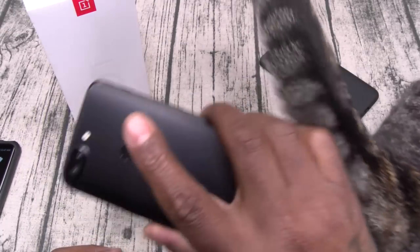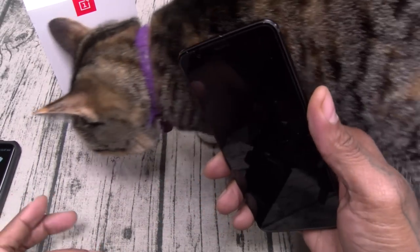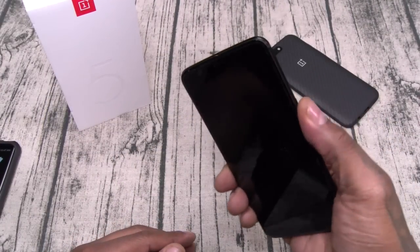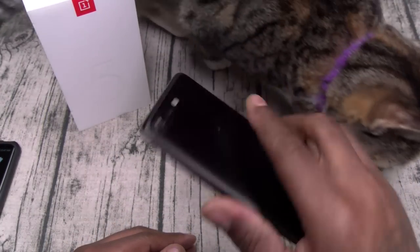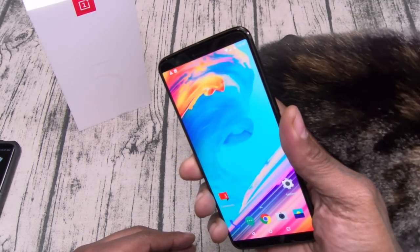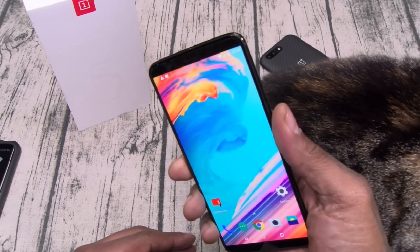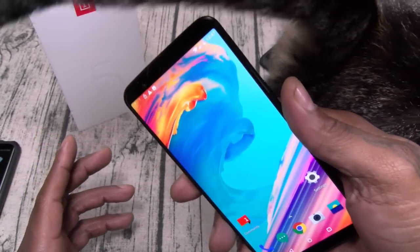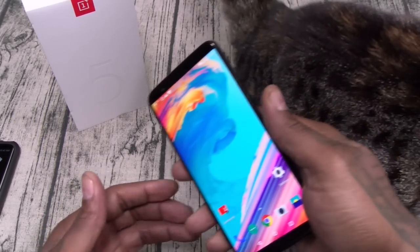As far as the fingerprint sensor, I do like the placement. OnePlus always had the fingerprint sensor game on lock. I'll hit the power button with no unlock, then hit the fingerprint sensor — look how fast that is. One of the fastest fingerprint sensors in the game. But without a doubt, the fastest facial unlock you're going to find.